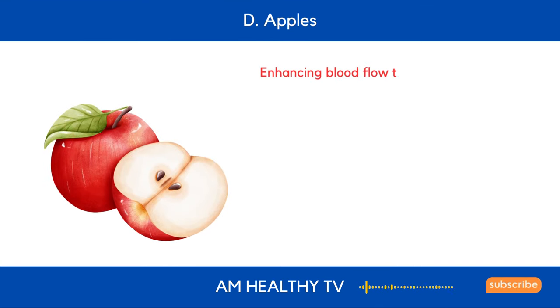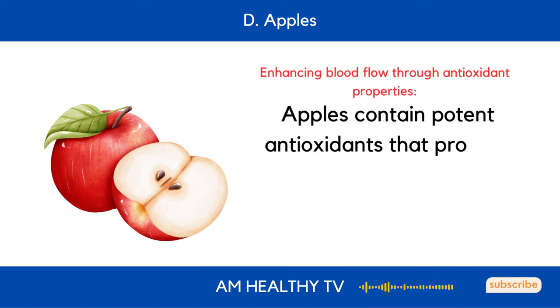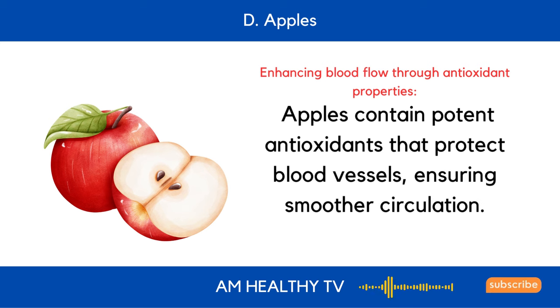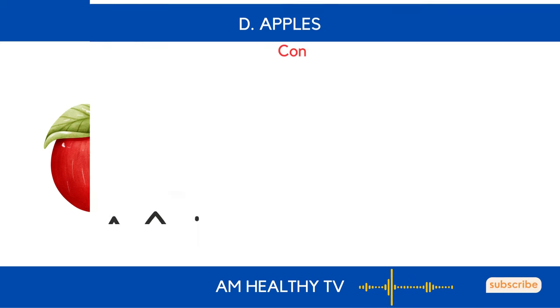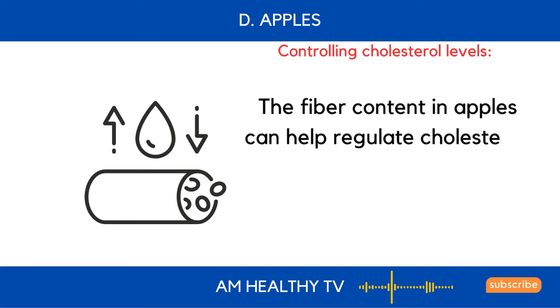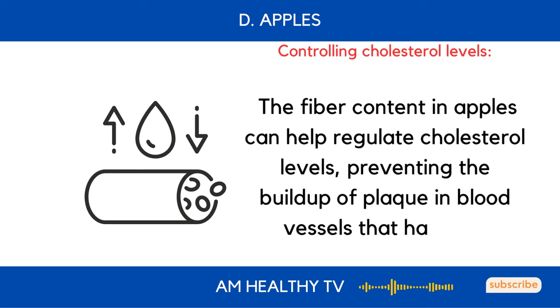D. Apples: Apples contain potent antioxidants that protect blood vessels, ensuring smoother circulation. The fiber content in apples can also help regulate cholesterol levels, preventing the buildup of plaque in blood vessels that hampers circulation.